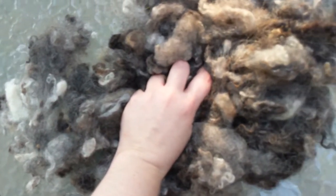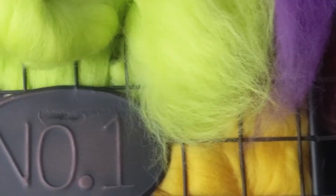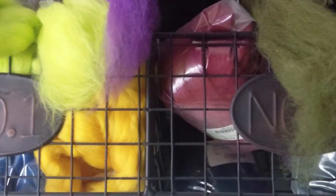Wool has a bad rap as being itchy and uncomfortable, but not all wool has this prickle factor. It all comes down to the fineness of the wool. How do you know if a fiber is next to skin soft? Hi friends, this is Megan with Lutvarian Fiber Arts. Today we're going to talk about micron count.